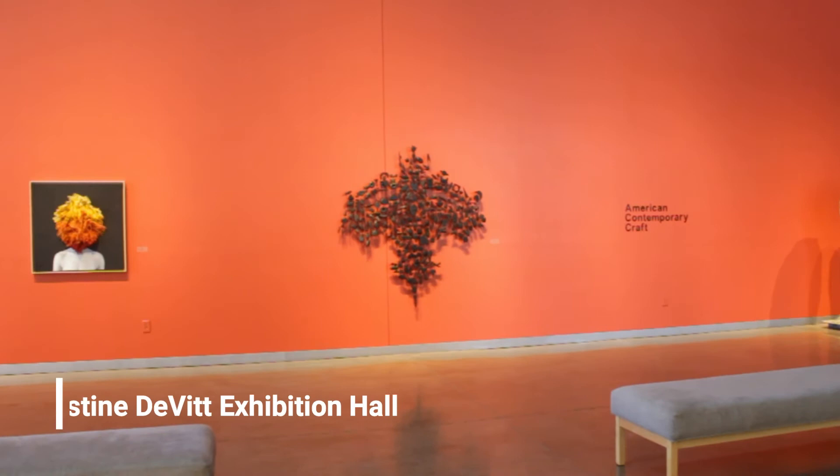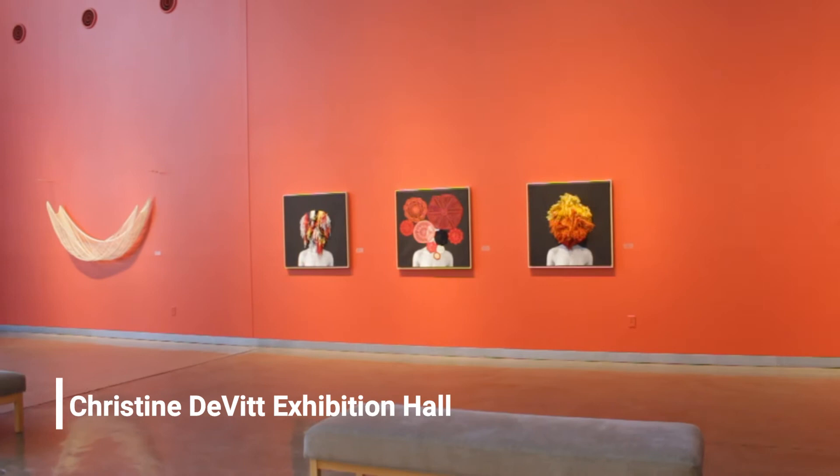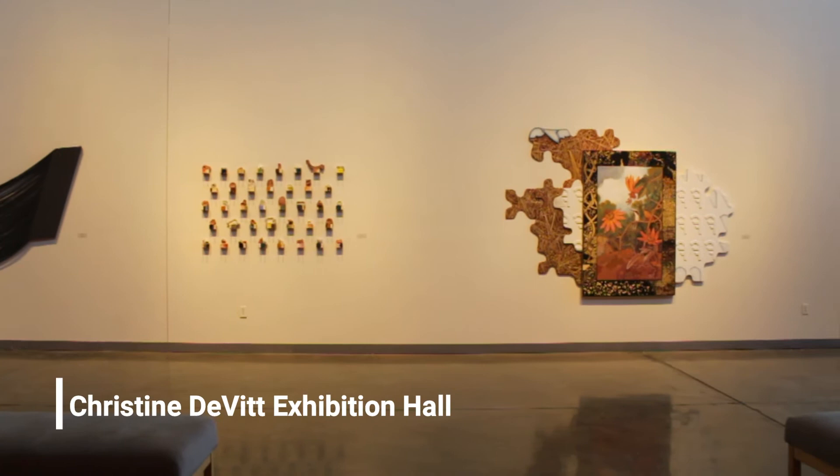Katherine Grimley, gallery director for the Penland School of Craft, wrote of this exhibition: to define contemporary craft in 2020, one should look well beyond the edges of the labels historically attached to the practice. Craft is both a noun and a verb, after all.